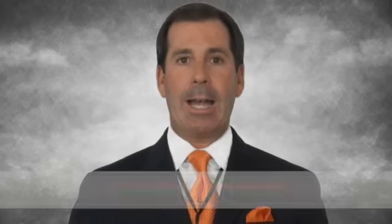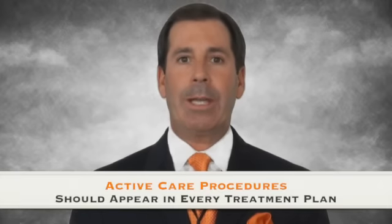Active care means giving therapeutic procedures a role in your practice care plan. A therapeutic procedure is a procedure applied one-on-one by a therapist or physician to improve function. Active care procedures should appear in every treatment plan.